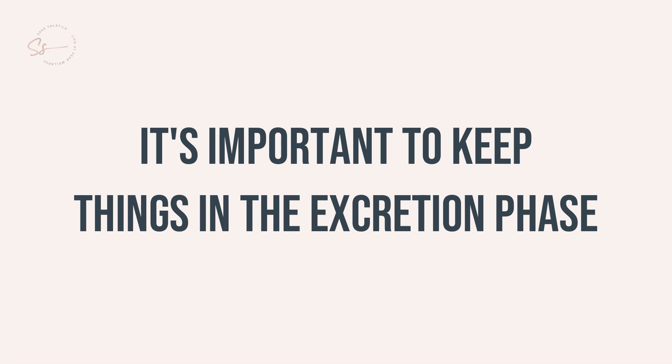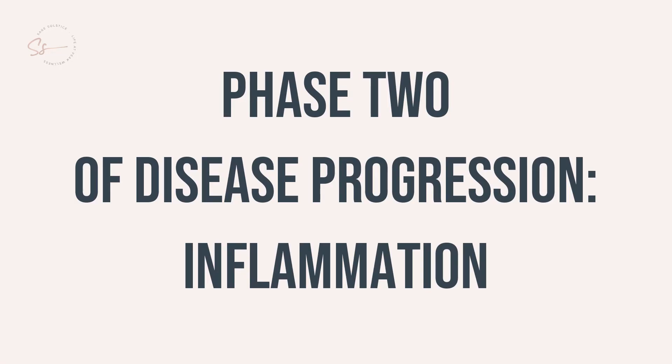It is important to keep things in the excretion phase, as the next phase is the inflammatory phase. It is in the inflammatory phase when the body starts to produce inflammation in order to get rid of toxic buildup. It is in this phase you may see an excess of discharges and secretions, such as excess mucus, pus-filled acne, diarrhea, excess saliva, excess perspiration, fever, and skin rashes. It is super important not to suppress these — they are signs that your immune system is operational, and these symptoms are your body's attempt to clear itself.